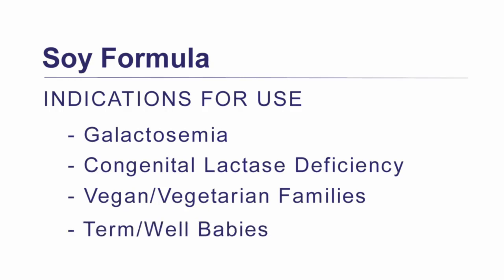However, a lot of parents and physicians choose soy formula outside of these conditions, and that's okay. Lots of studies have been done around soy formula and it is considered safe for term infants and provides for normal growth and development.